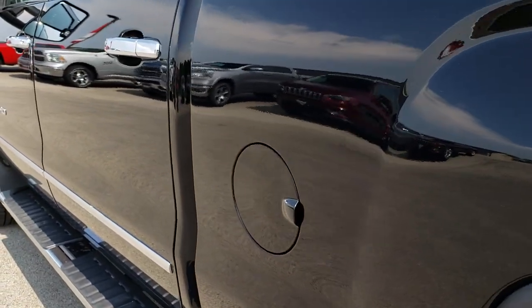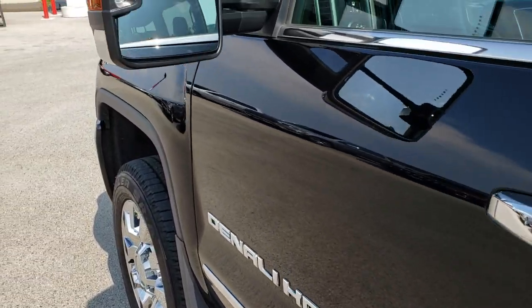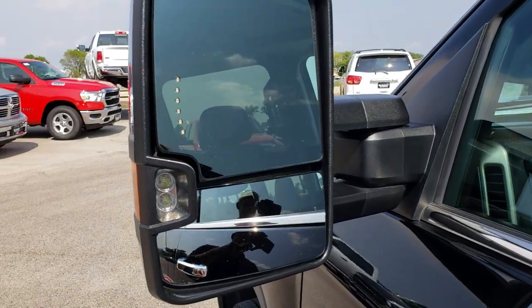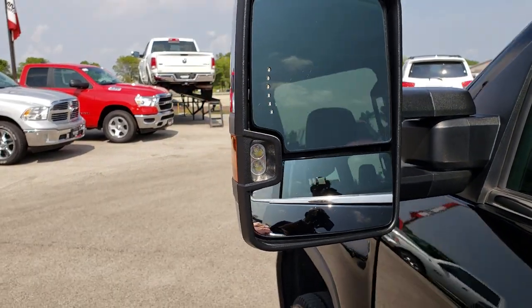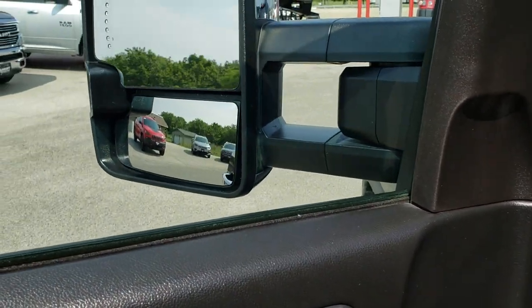Down this side of the truck I didn't see any dents or dings either. It has telescopic tow mirrors with built-in directional signals; they also power-fold in and have LED lights in the side, so those mirrors fold in like so.